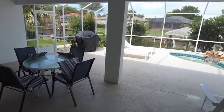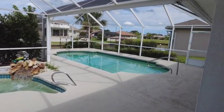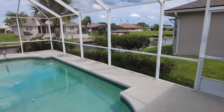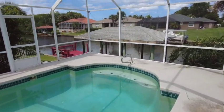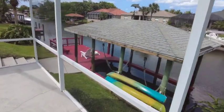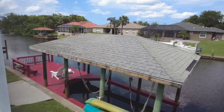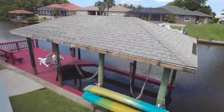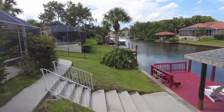They do have a grill outside here for grilling out. A little hot tub area. Let's do a little loop around. I don't know if you guys are into kayaking, but it looks like they've got a couple of kayaks. Very nice dock area. Beautiful homes all around. You are right on the saltwater canal.